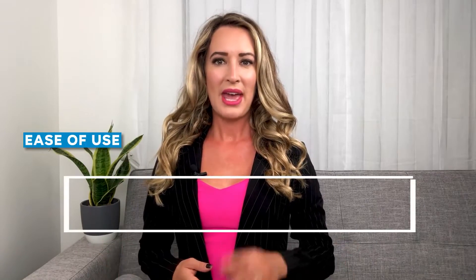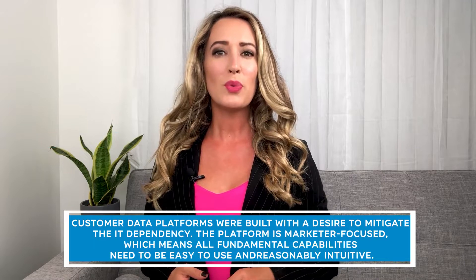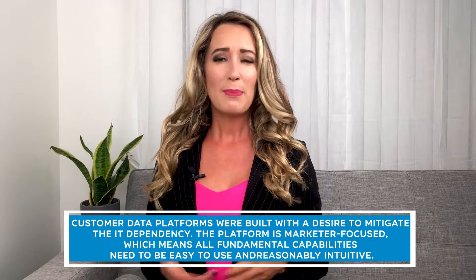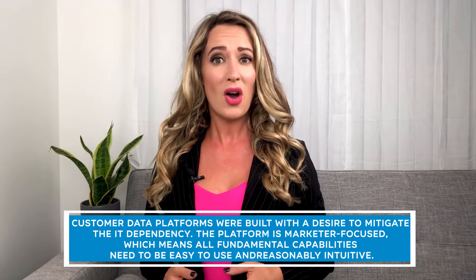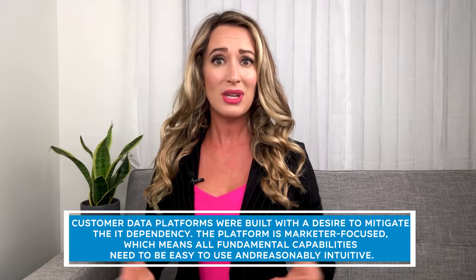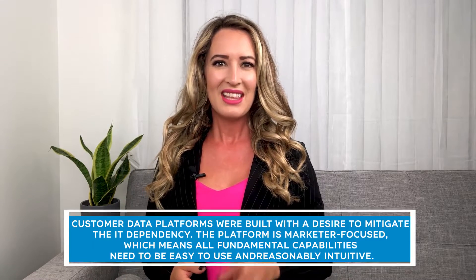Ease of Use: Customer data platforms were built with a desire to mitigate IT dependency. The platform is marketer-focused, which means all fundamental capabilities need to be easy to use and reasonably intuitive. This factor brings extreme value to startups or SMEs that require a customer data management solution while not having access to in-house expert support. Additionally, CDPs will differ in the user-friendliness of their interfaces.